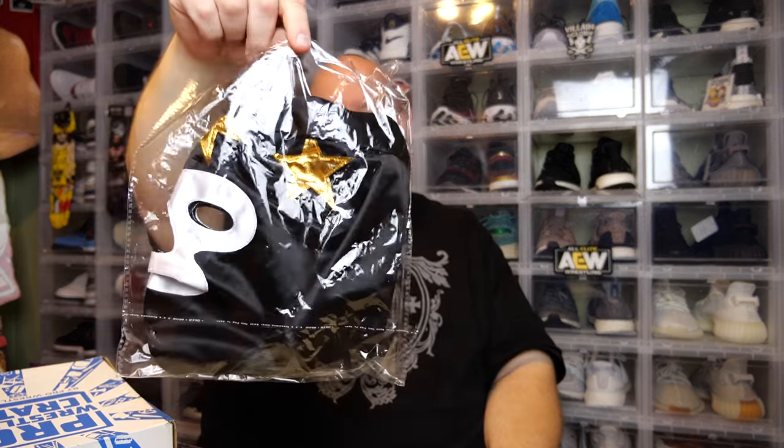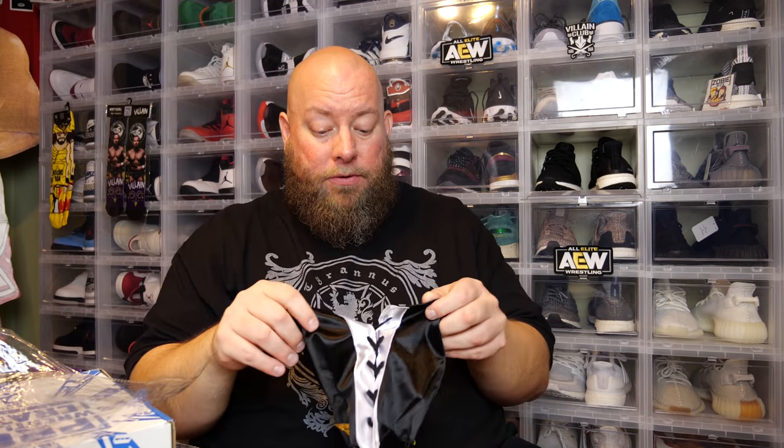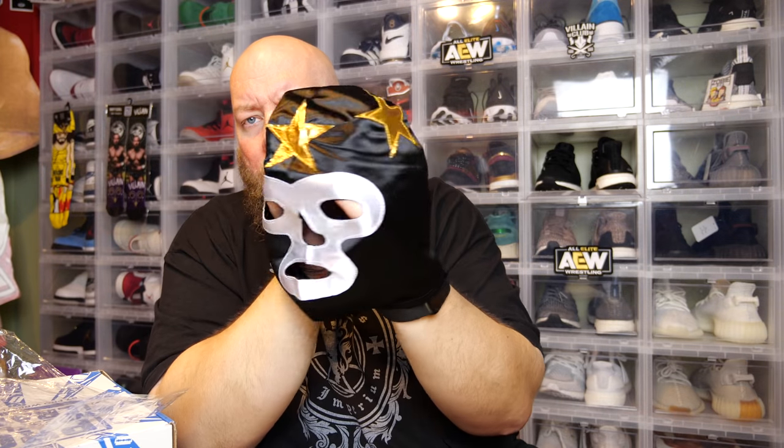Here we go, and then we've got a Luchador mask. Oh, this is I think the third mask I've received. I received one from Pro Wrestling Loot, I got one from that wrestling club which is no longer - they're out of business, they actually got bought out by Pro Wrestling Crate. And this is my third mask, a Luchador mask. Let's take this thing out and look at it. I know my last one was actually a Luchador mask of Rey Mysterio, and that one was ultra cool. Very, very cool - just in time for Halloween.